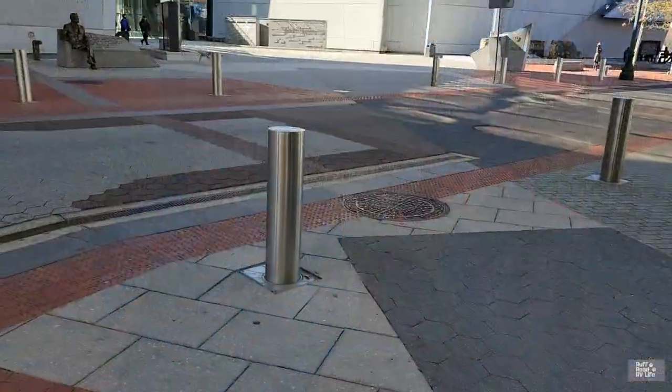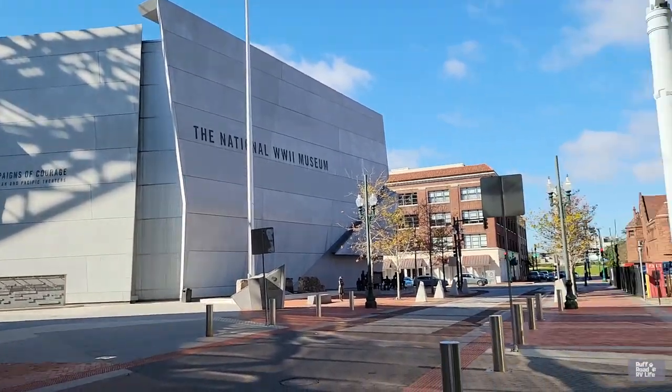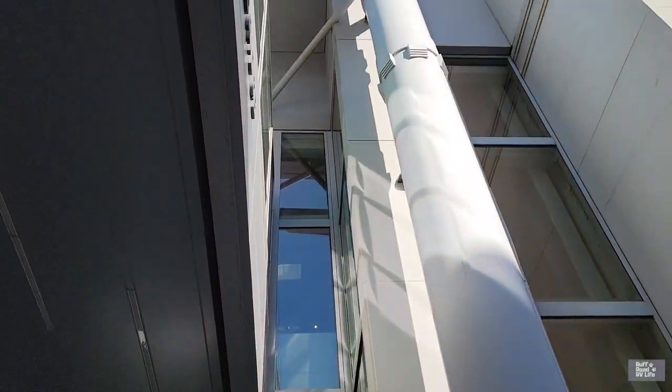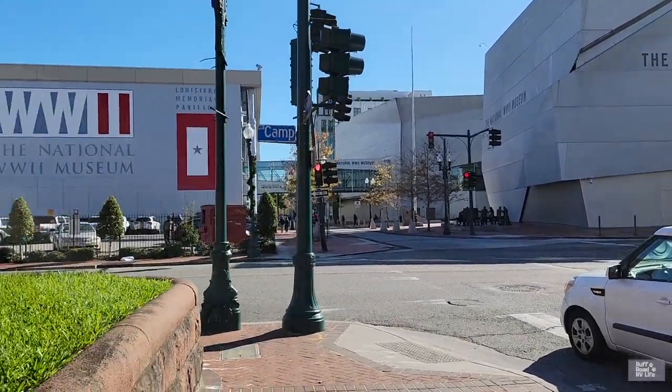On day three, it was like 26 degrees and I chose to go inside the World War II Museum for the day. I spent about four hours in it — it's five buildings, each one with about three floors. They've got a restaurant and a coffee bar. I could have spent eight hours or even two days in there because it's such an amazing place. I would recommend it to anybody coming to New Orleans.